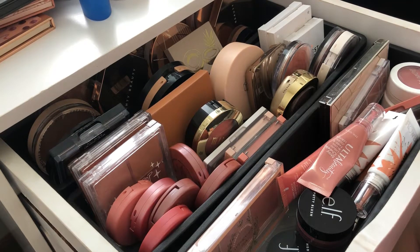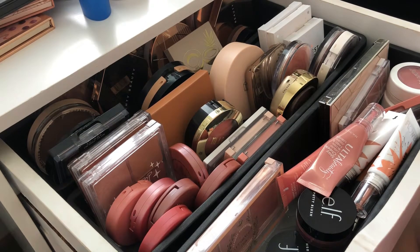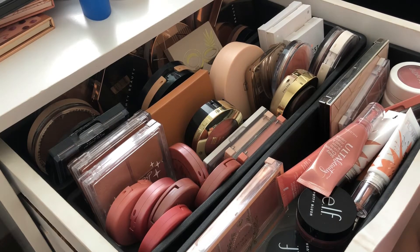Hi guys, welcome back to the channel! Today we are doing another shop my stash for the month of August. I have already put everything back that I used for the month of July. I can show you guys what I did use, what I didn't like, and what I did like.